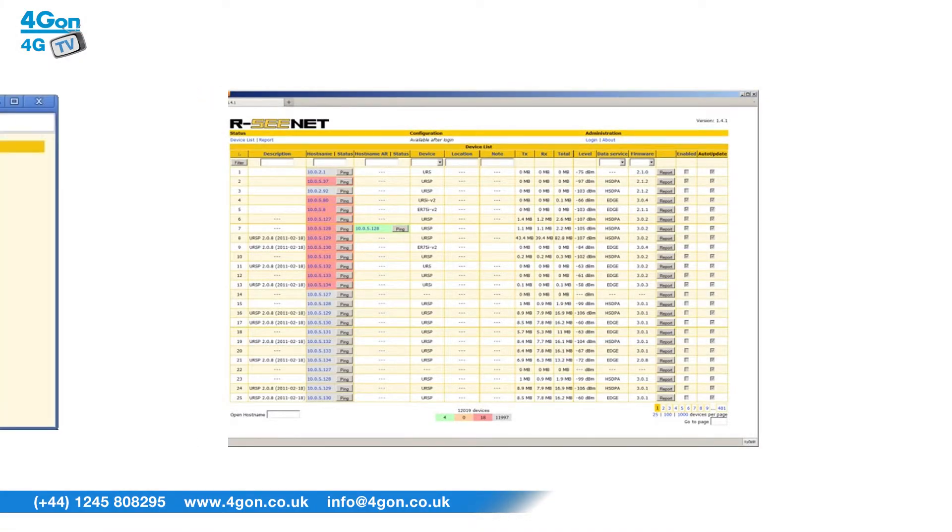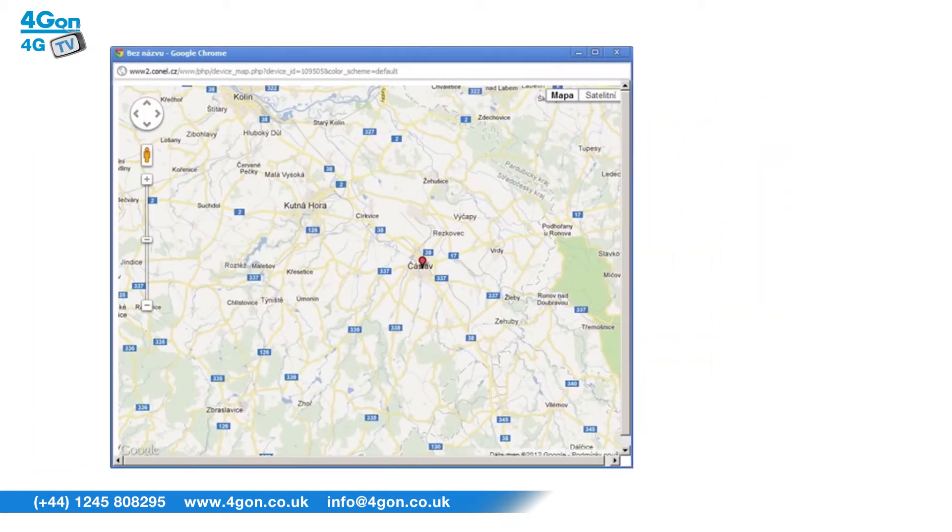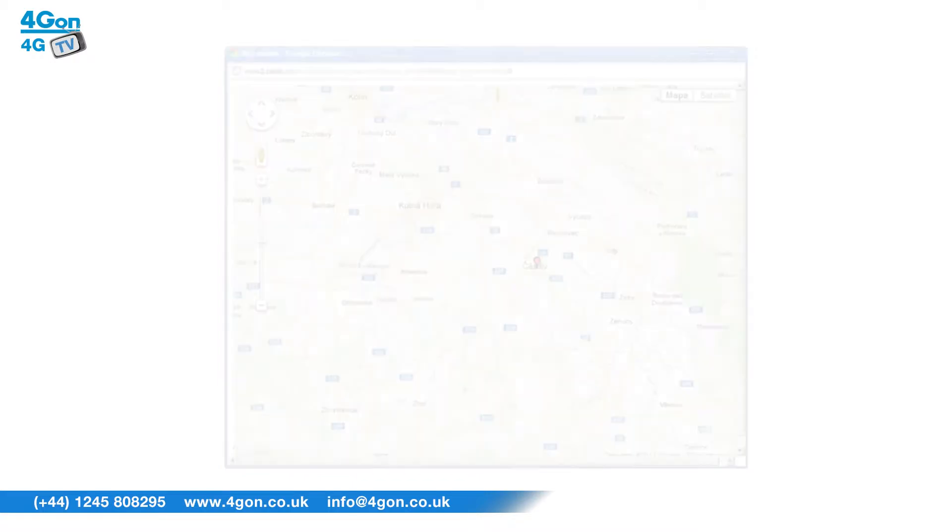If you have a number of routers deployed remotely, RCNet is the perfect tool to allow visual monitoring of devices, as well as view traffic, connection status, signal strength, perform firmware upgrades and more.